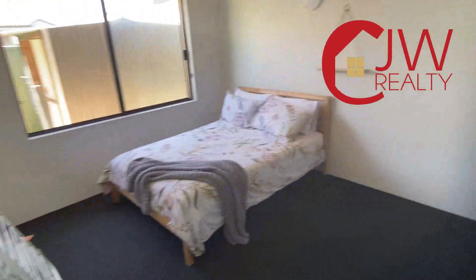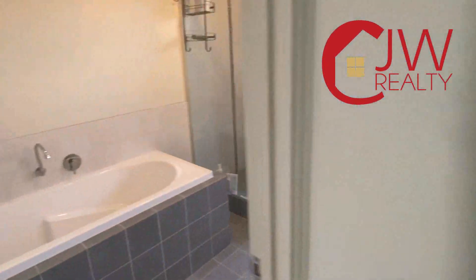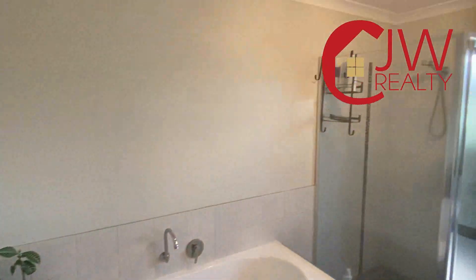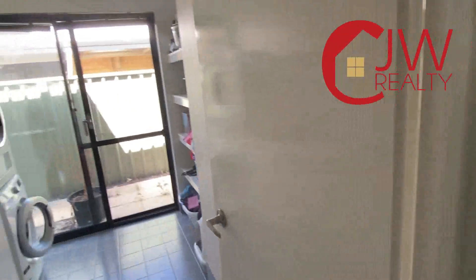Same again for bedroom 3, both with built-in robes. Coming down here, the water closet with powder basin, a nice big shower screen, and a bath in the bathroom — big, big spaces in this house. Heaps of storage in the laundry.